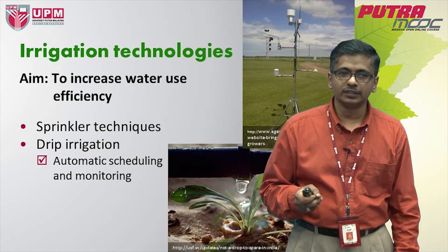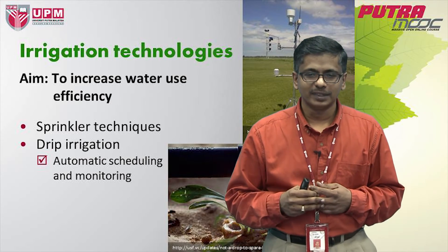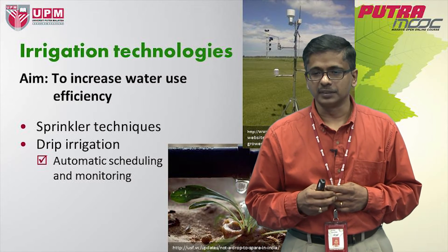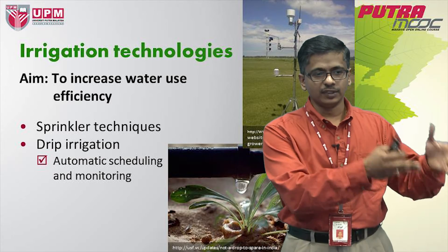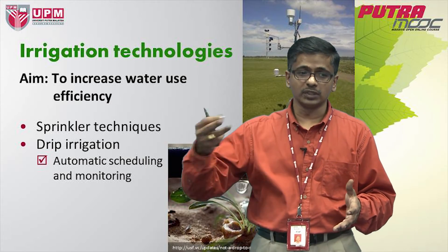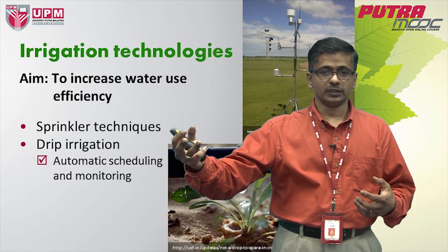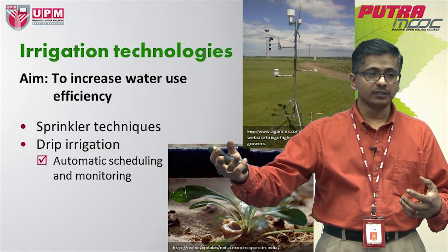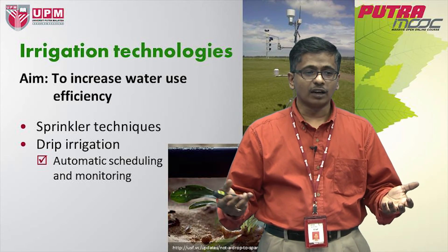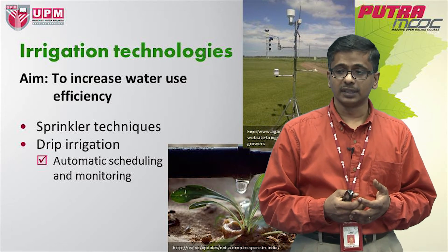These technologies allow us to automatically schedule and monitor our progress in the field with regards to moisture requirement. There are gadgets you can physically fit into a field that record humidity, wind speed, and temperature, and all of this information can be transferred to the manager of the field in a very instantaneous manner, allowing for the right kind of intervention to be exercised if and when necessary.